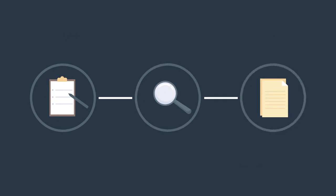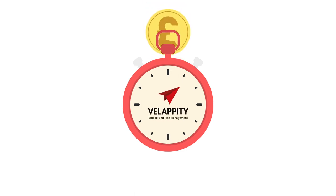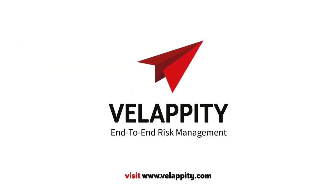By offering an end-to-end solution, Velapity can streamline your entire risk management process, saving you time and money, as well as helping control and manage risk across your organization. For more information, visit www.Velapity.com.